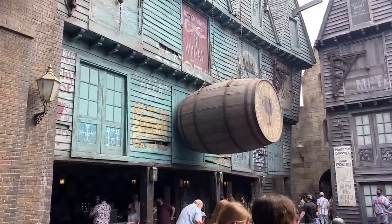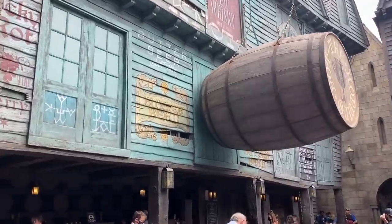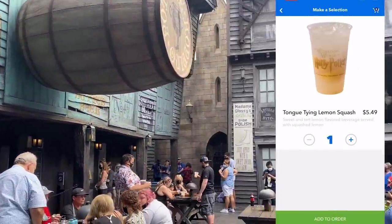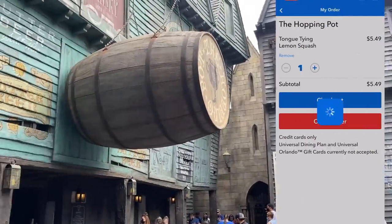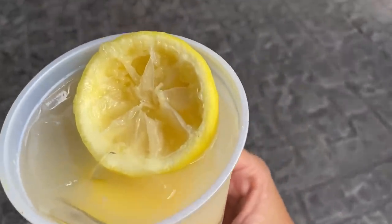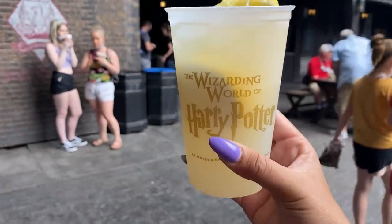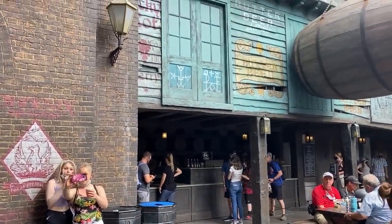The Hopping Pot is a quick service drink cart selling butterbeer, frozen butterbeer, hot butterbeer, Gillywater, pumpkin juice, and other specialty drinks. All these people are waiting in line, but with mobile order you don't have to wait. Come over to the left-hand side, wait for the witch or wizard to call you forward. I got the tongue-tying lemon squash — basically the best lemonade you'll ever have, literally has a whole lemon in it — and I waited approximately 56 seconds.